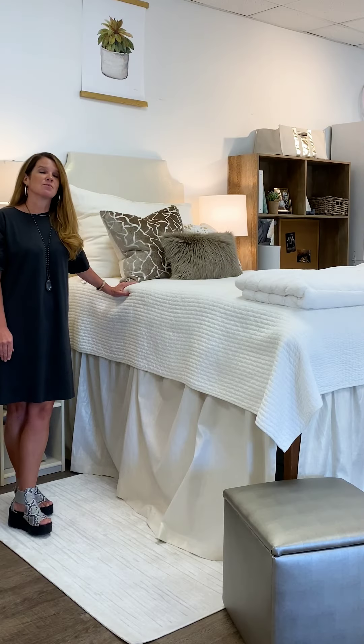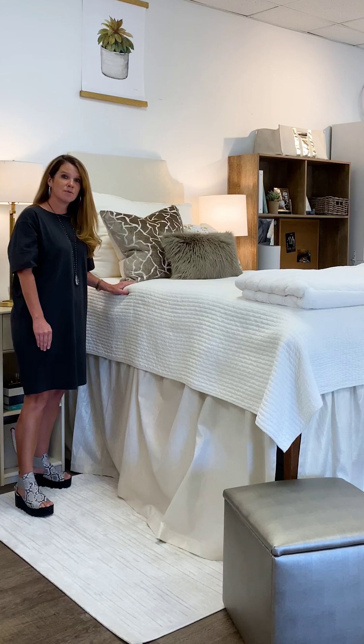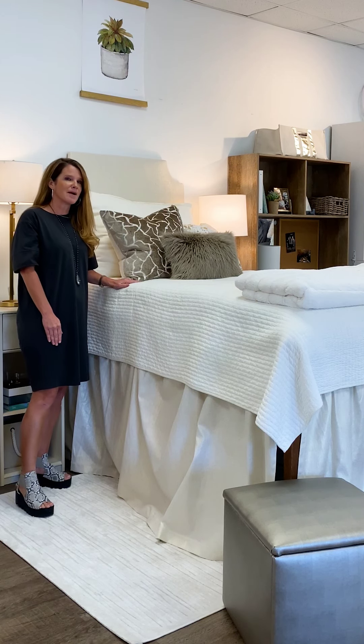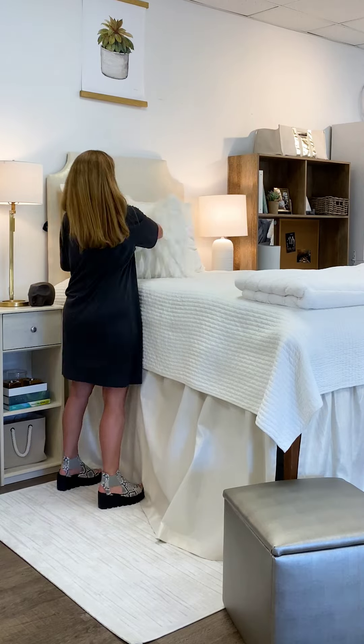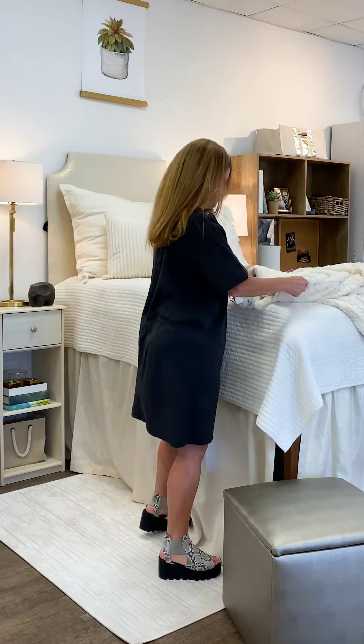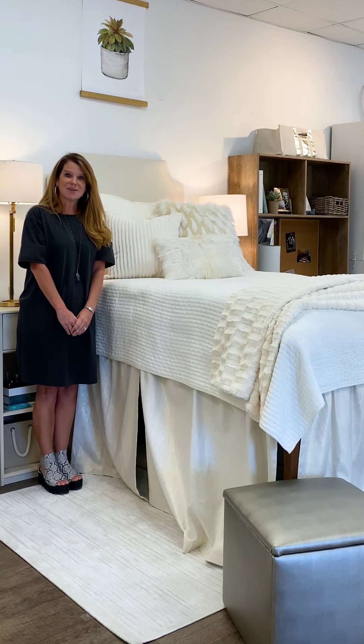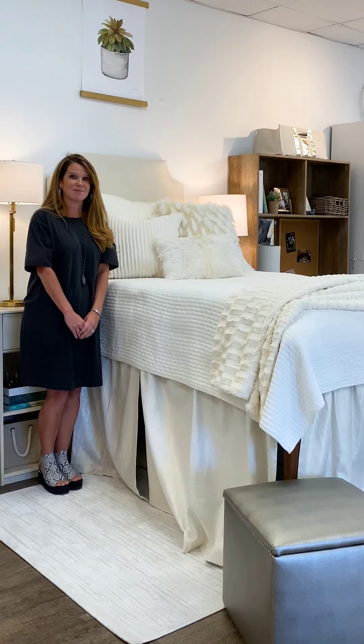Here's the same look with the gold metallic headboard, and now I'm going to change out the pillows to a softer monochromatic look. We are going to amp it up with our safari headboard.